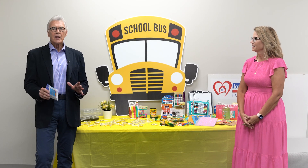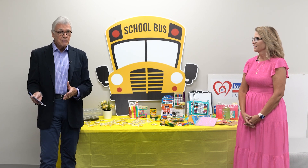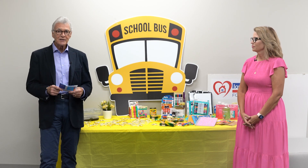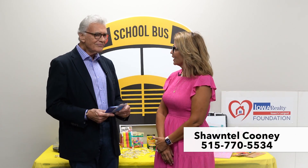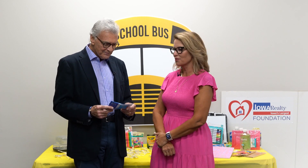Iowa Realty has been the leader in our marketplace for 70 years. What does a leader do? It gives back to the community. Through the Iowa Realty Foundation, Iowa Realty has done that for the full 70 years, and we're not stopping now. With me today is Chantel Cooney, sales manager with Iowa Realty's South regional office. There's a lot of energy here because you're up on cloud nine most of the time, and it seems to be infectious.